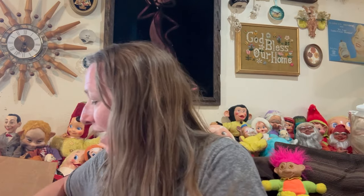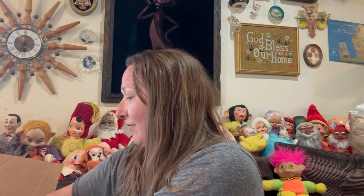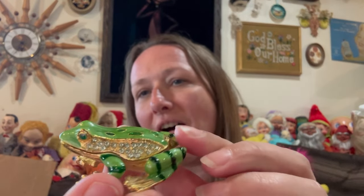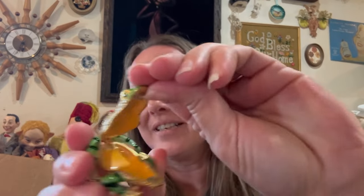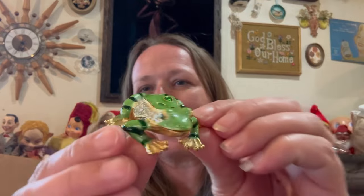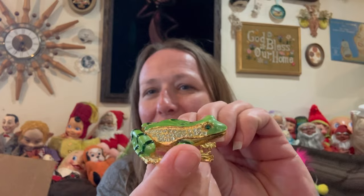I couldn't believe it. I haven't even unwrapped anything yet — she wrapped everything up, so I'm hoping everything is okay and good. The first thing I see right on top — this isn't glass, but this is awesome. This is an enameled frog, a blinged-out enameled frog. Oh my gosh! I literally just got back from the Elkhorn flea market, so I'm doing this haul video. But anyways, he's a good, good find. Cute little froggy.